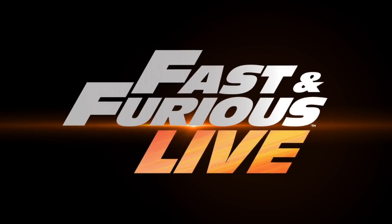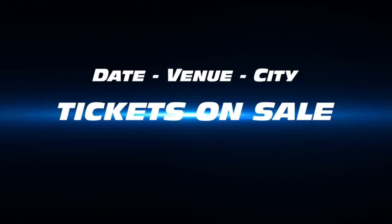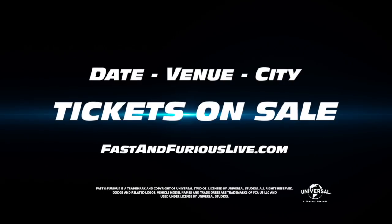Fast and Furious Live at venues across the UK. Tickets on sale Friday. FastandFuriousLive.com